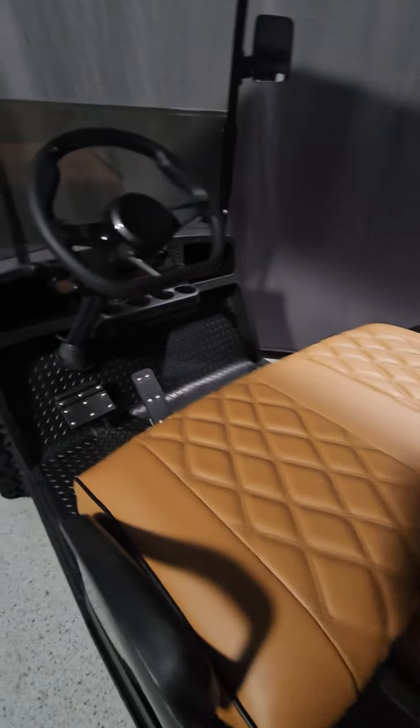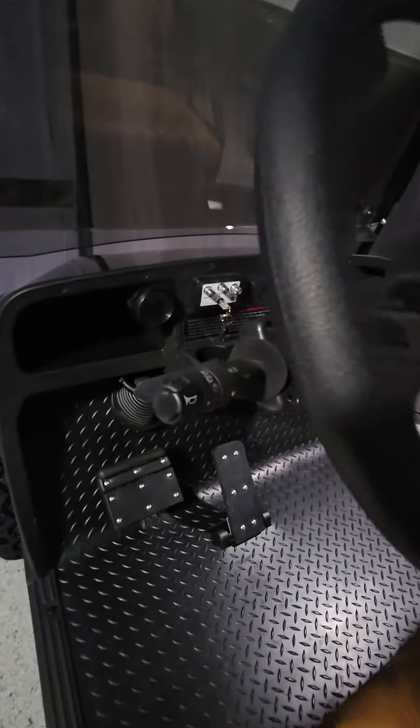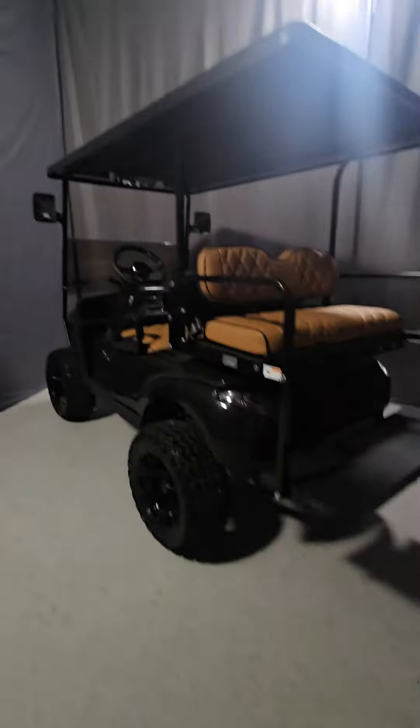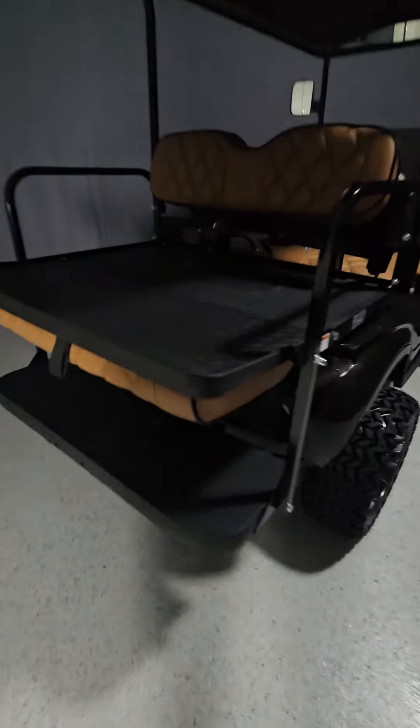Choose whether you want a 2-seater, 4-seater, or 6-seater and what battery you want. Next, add accessories like soundbars, underglow LEDs, locking dash, and more. Once your instant quote form is all filled out, just click the get an instant quote button. It's that easy.